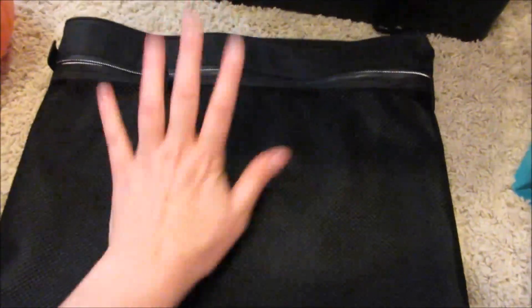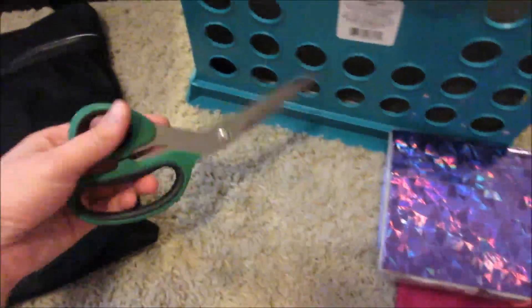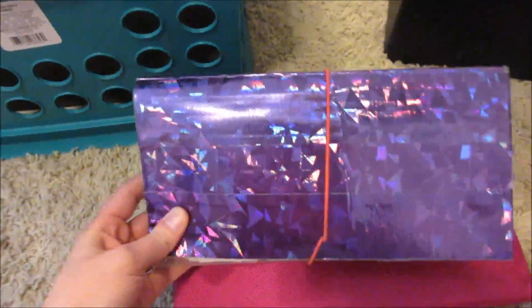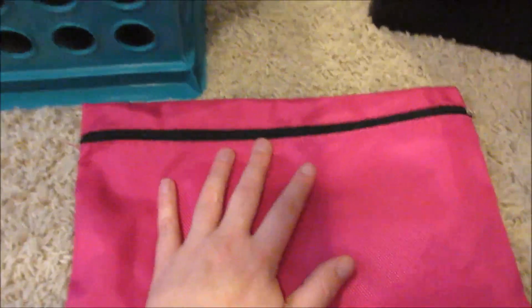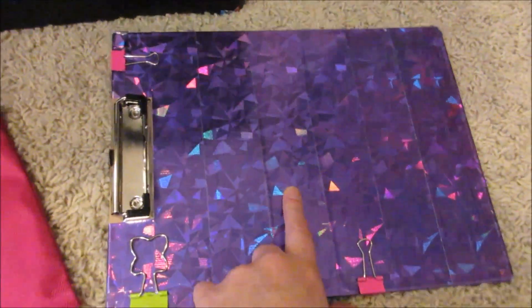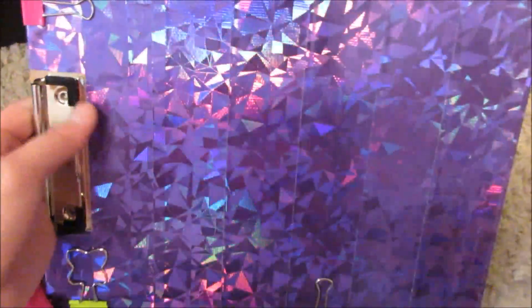I use this big bag and inside it has some stuff. I always carry scissors with me because you never know when you need them. And this is what I keep my coupons in.